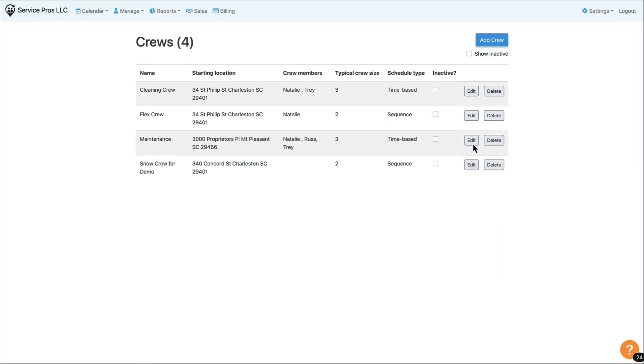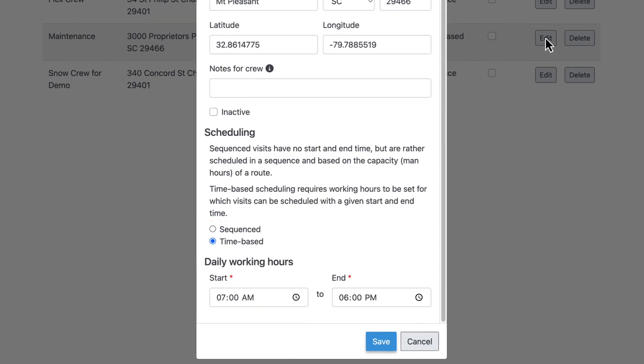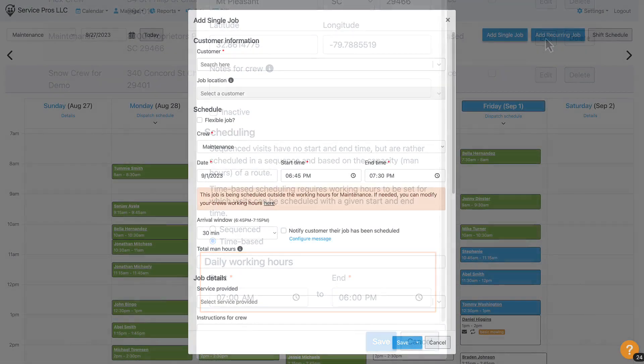First, each crew's schedule can be set to sequenced or time-based. If time-based, simply set the crew's working hours. You can still schedule jobs outside of working hours, but you'll see an alert.